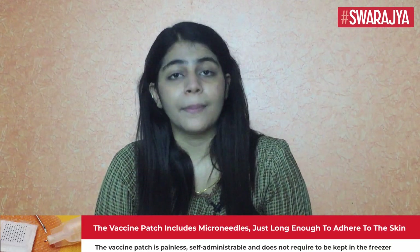As per the university website, through 3D printing technology, the microneedles can be easily customized to develop various vaccine patches, including flu, measles, hepatitis, and COVID-19 vaccines.